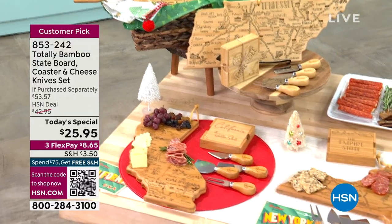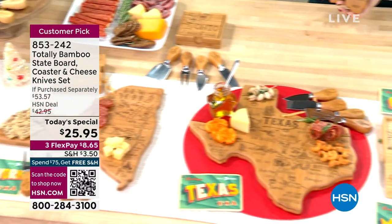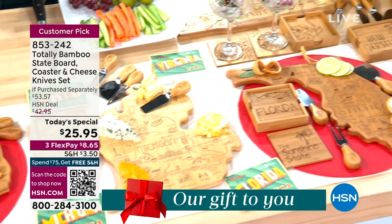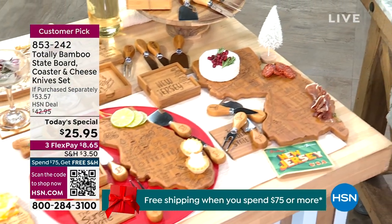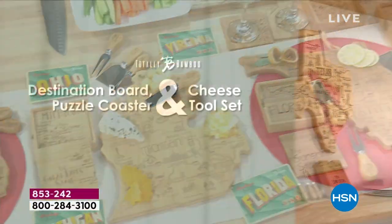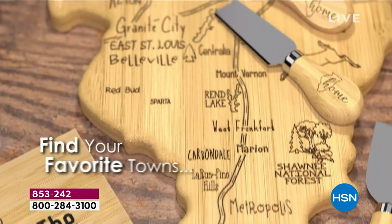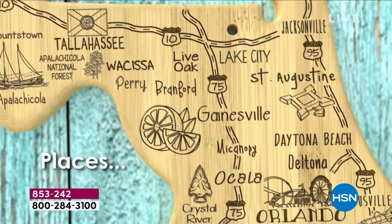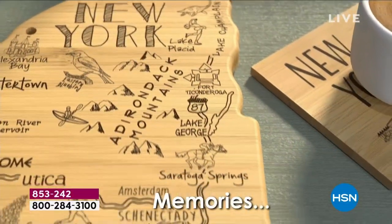You are here at the right place at the right time for a big customer pick on HSN.com from Totally Bamboo. This is a company that's been helping us in our kitchens with beautiful but functional pieces. We know you love the cutting boards, and what Totally Bamboo and HSN do is just keep adding to the deal. Right now we still have all 50 states, though some are getting limited.